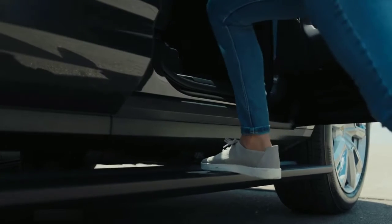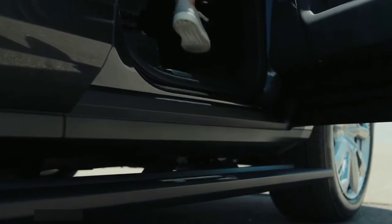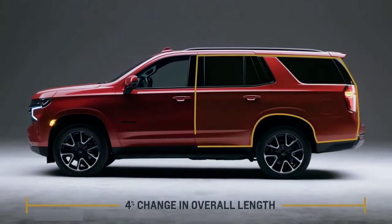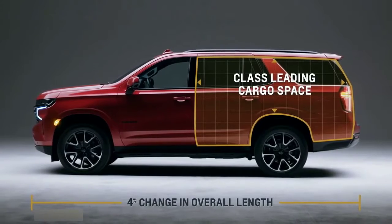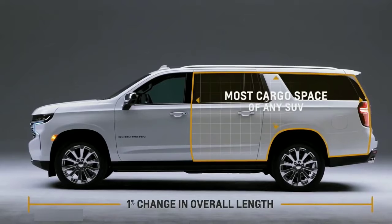Ride height adjustment allows you to get in and out of the vehicle easier and is great for terrain. The Tahoe grew 4% in overall length, leading to class-leading cargo room. The story's similar for Suburban, which grew 1% in total length and has best-in-class cargo room.